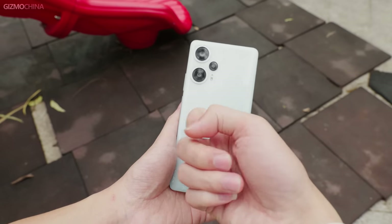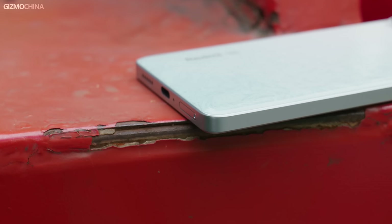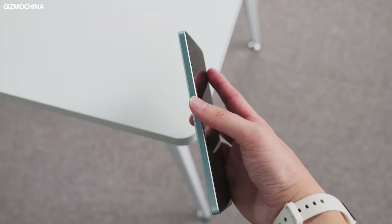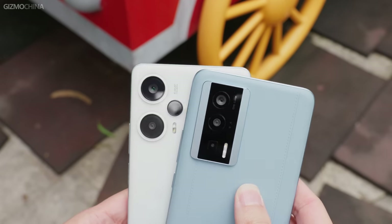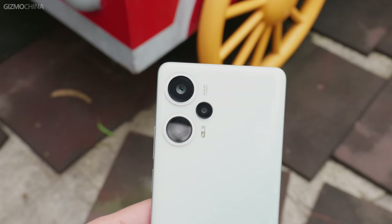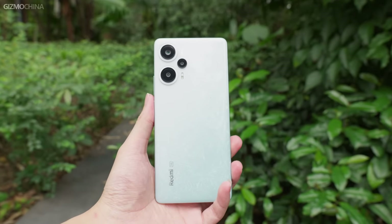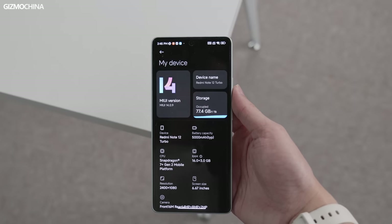The Note 12 Turbo's frame and back cover are plastic, but visually it doesn't feel cheap at all. Redmi has good attention to detail — the surface of the frame is sandblasted, giving a metal-like look and feel, and its edges are chamfered so it doesn't feel sharp when moving fingers from the back cover or screen to the frame. The camera setup on the back cover is no longer a huge integrated module; each camera is like a separate island floating on the back. Compared to the K60 series, the Note 12 Turbo has excellent size and weight control — about 0.3mm thinner and 10 grams lighter than the OnePlus Nord 3 — and it still has a 5,000mAh battery inside.